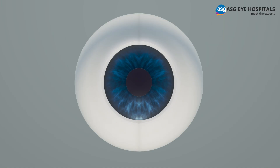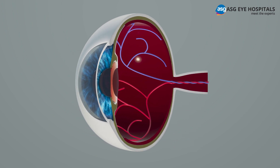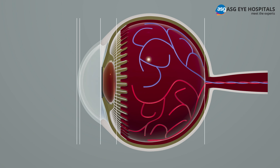Before your procedure, your eye doctor will determine if you are a candidate for Contura LASIK by testing your vision, mapping the shape of your cornea, screening for eye diseases, and measuring corneal thickness, eye movement, and pupil size.